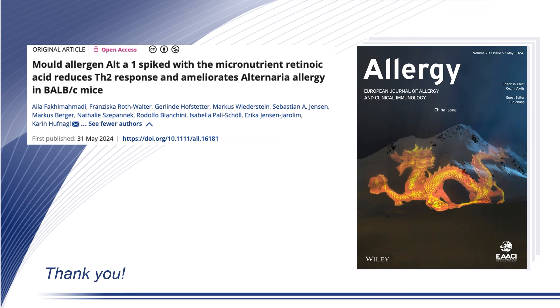Taken together, we could show that holo Alt a 1 bound to retinoic acid was able to alleviate TH2 immunity in vitro, modulate an ongoing TH2 response, and prevent anaphylactic symptoms in vivo. Thus, we propose this as a novel option for improving allergen-specific immunotherapy in Alternaria allergy. Thank you very much for your attention.